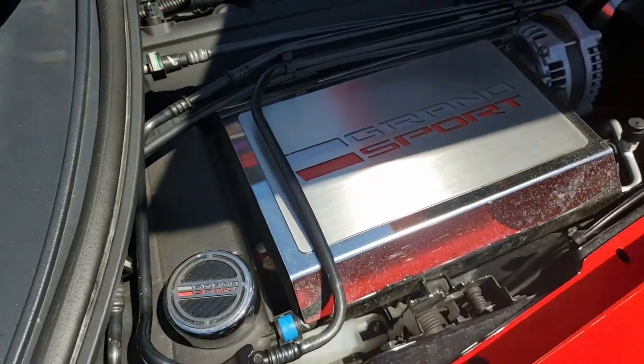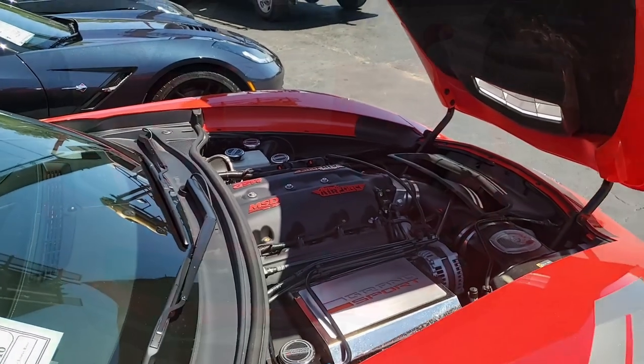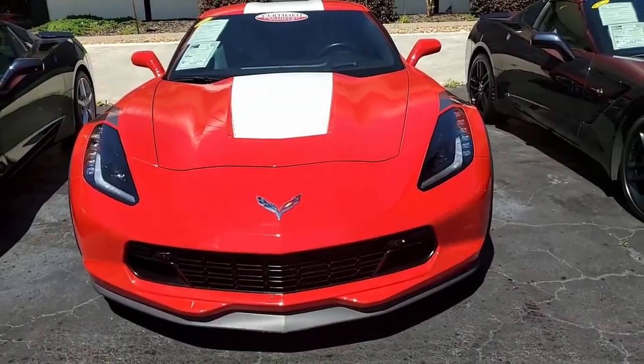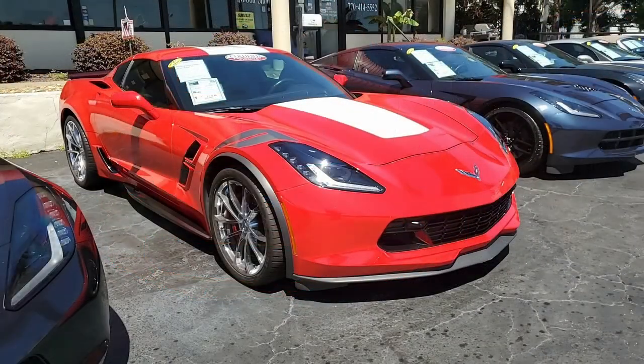Someone really enjoyed having this car, and now you'll be able to enjoy it as well. All of our cars here at BuyVette, we specialize in hand-picked Corvettes, and they're all loaded with expensive factory options. Give us a call here at BuyVette.net — it's 770-414-5552. We always have 120 or more Corvettes in stock. Be sure to subscribe to our YouTube channel and hit the notification button — you'll see every new car that comes online here at BuyVette.net.